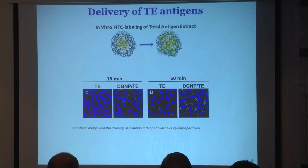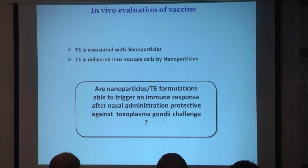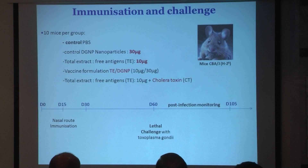We confirmed we are able to deliver these antigens within the airway epithelial cells. The question is: can we trigger an immune response after nasal administration using this characterized formulation? We did a challenge study in mice. We compared nanoparticles alone, the free antigens, the formulation, and also cholera toxin as a positive control adjuvant.